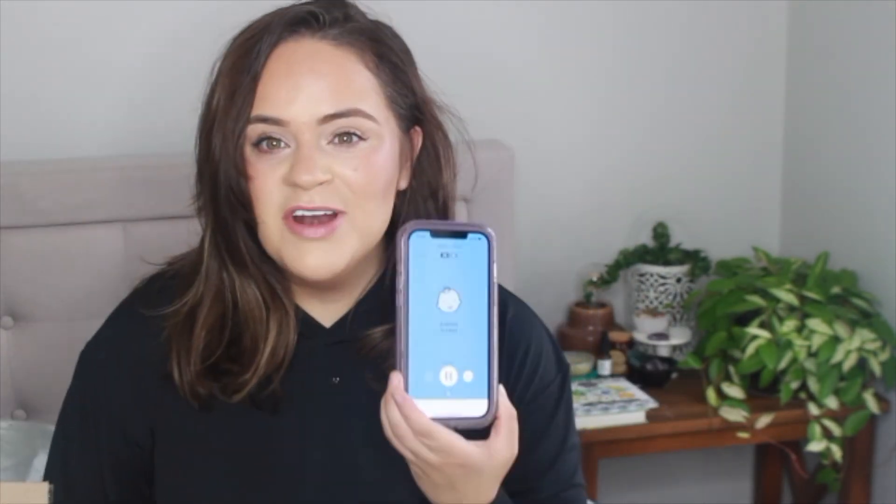Hi you guys! Welcome back to my channel. My name is Becca and today we have another plant unboxing video. I'm so excited right now. I've got the baby monitor on and everything so hopefully we can get through this nice and quickly before my kids are awake and I can share with you guys everything that came from this order.